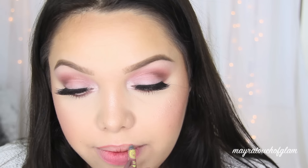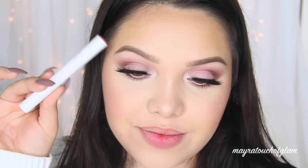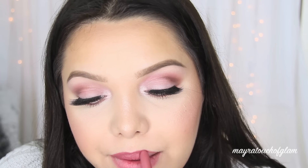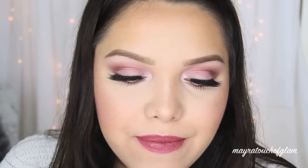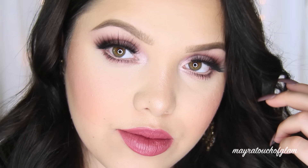To line my lips I'm using the JCat Beauty lip liner in Natural. Then I took the ColourPop Lippie Stix in the color Baywatch — a very nice, soft dusty rose. It looks more pink and bright on camera but in person it's more toned down. That is it for this look! I really hope you guys enjoyed, thank you so much for watching, I love you guys, and I'll see you in my next one — bye!